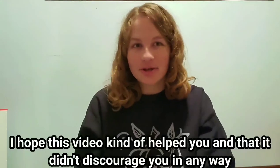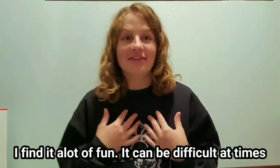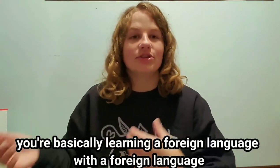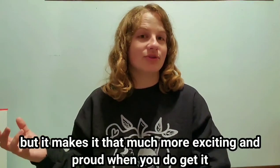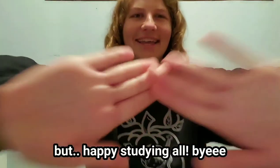I hope this video kind of helps you. I hope it doesn't discourage you in any way — I find it a lot of fun. It can be difficult at times; you're basically learning a foreign language with a foreign language, and that's not easy to do. But it makes it that much more exciting and you feel that much more proud when you do get it. Happy studying, all. Bye!